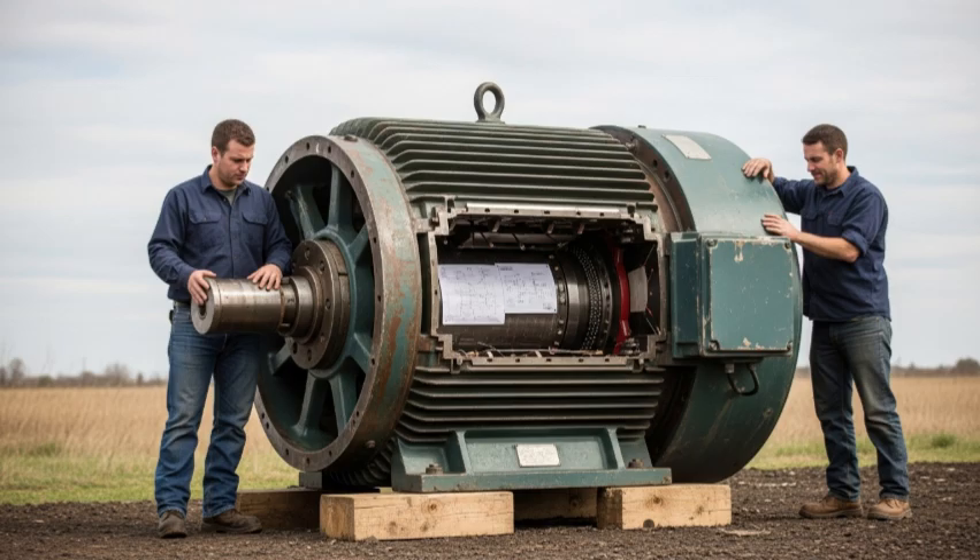The final monetary settlement awarded to Adam and Ryan for the motor, the schematics, and the entire stock of strategic alloys totaled an astonishing 18 million U.S. dollars — certified as clean, legal compensation for their honesty, expertise, and the retrieval of highly valuable national assets. The brothers used the funds to permanently move out of the volatile scrap business and establish a high-tech industrial forensics and classified salvage firm, becoming leading consultants for museums and government agencies. They preserved the colossal electric motor, turning it into a monument at their new headquarters.